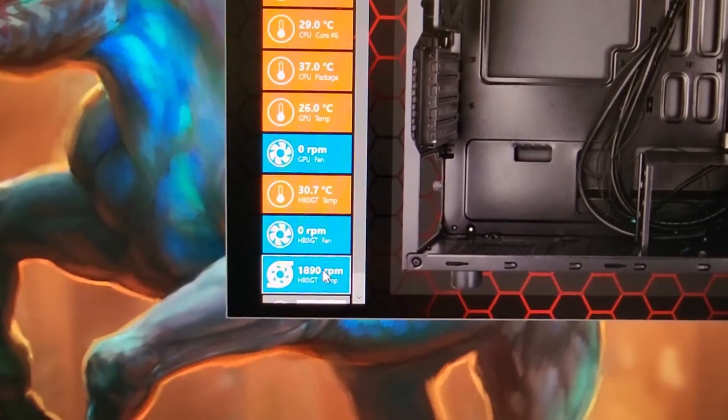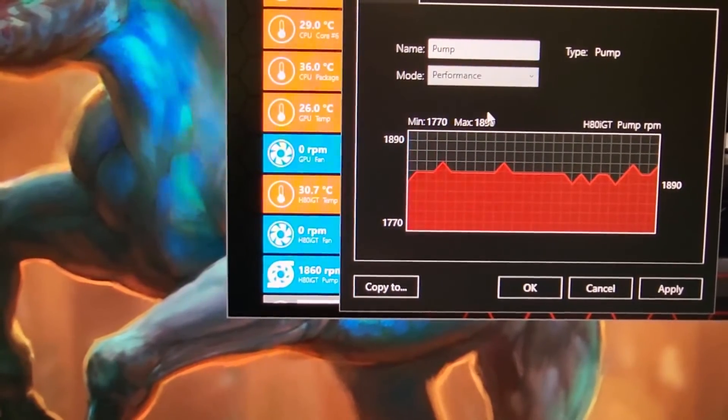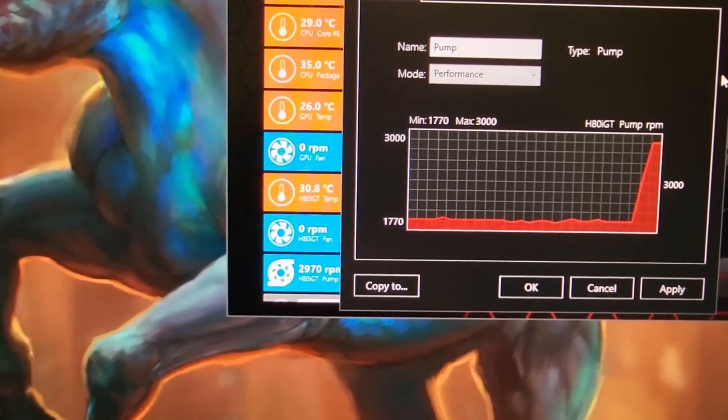For the thermal tests I've set the pump to its highest speed using the performance profile, and as before I'm monitoring the intake temperature a short distance from the installed fan. So let's see how we get on.